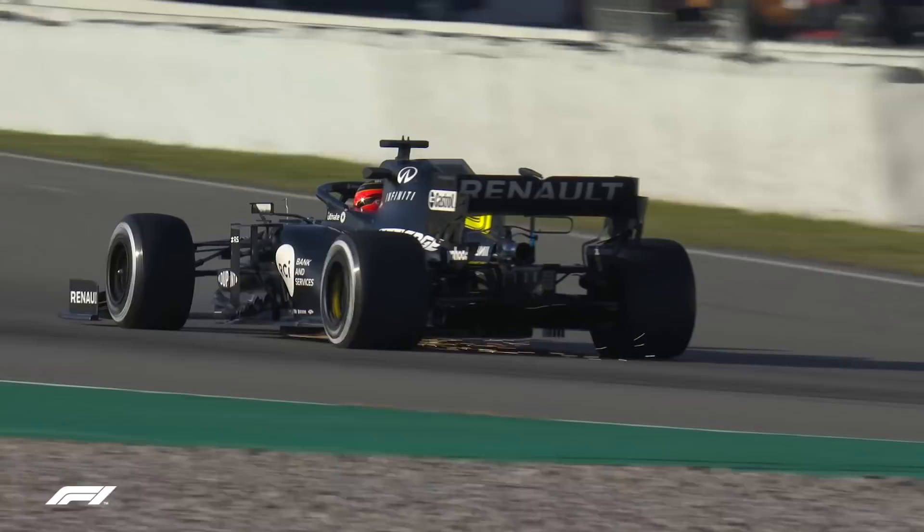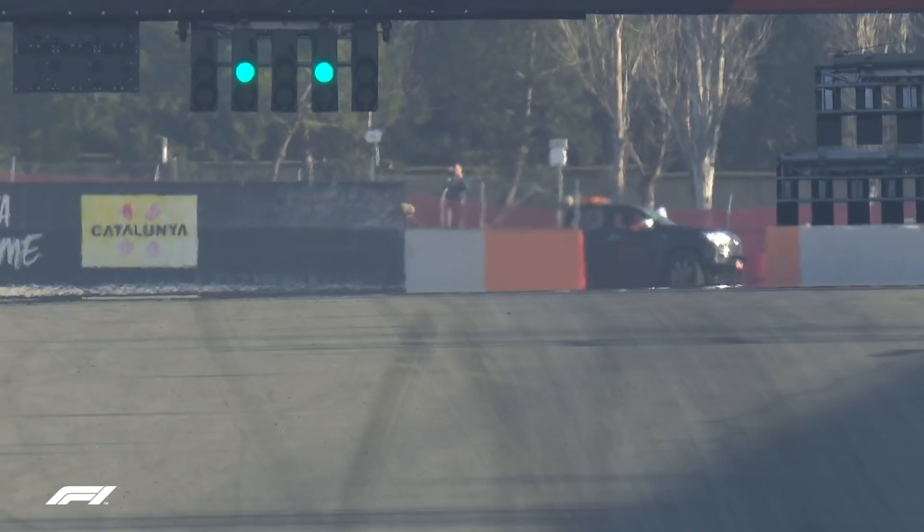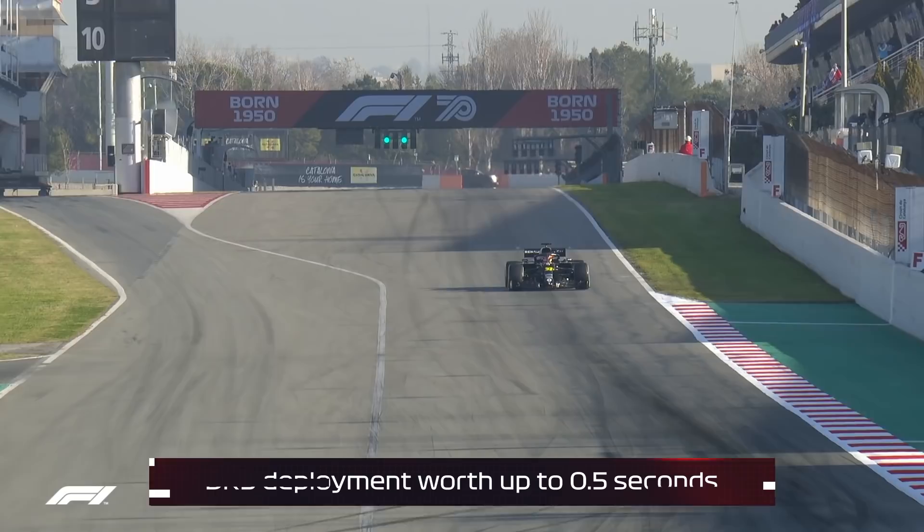Finally, a simple one — the DRS, the drag reduction system. The rear wing flap that can open on the straight and shut as soon as you lift off the gas or hit the brakes. That can be worth half a second — three tenths on the main straight, two tenths on the back straight.